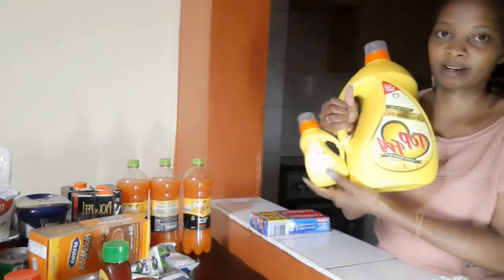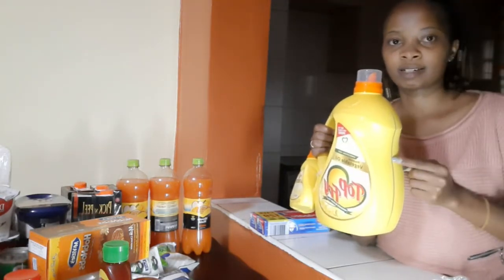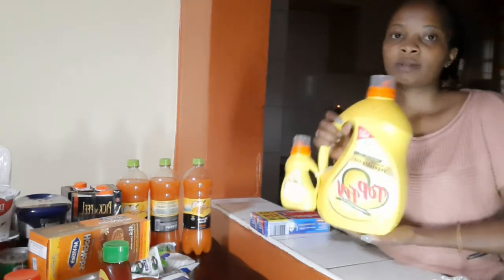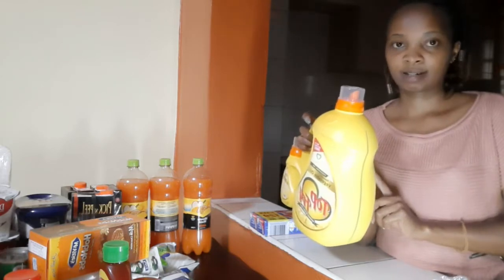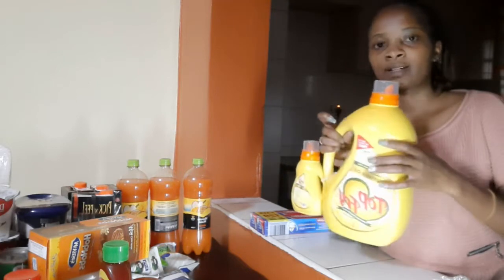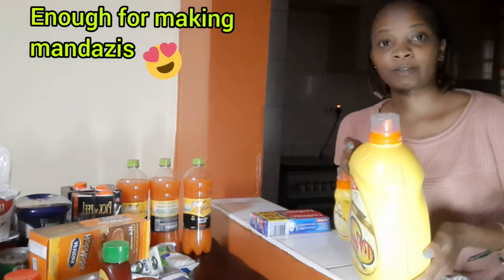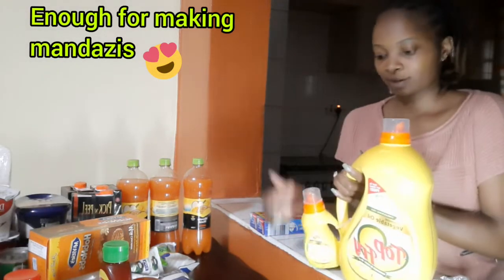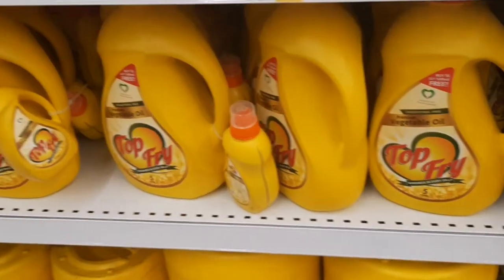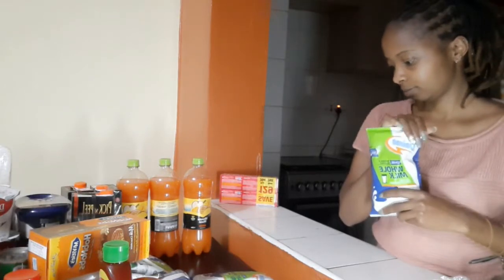For cooking oil, I prefer Top Fry. It has a baby Top Fry here. I bought the three liters — they have the five liter and the three liter. I had another three-liter with about two liters remaining, so I bought the three liters to make it five liters total. If there's an offer, I go for it.